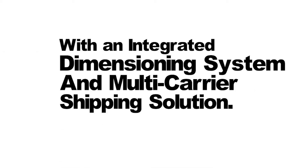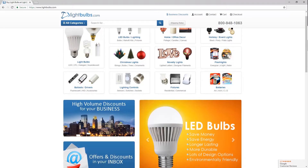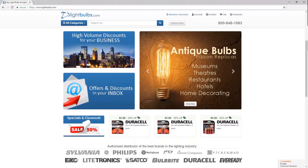Service Lighting and their online superstore lightbulbs.com have provided lighting solutions for more than 1 million businesses and homes since 1951. Today, Service Lighting offers more than 100,000 products, and their e-commerce site brings in eighty percent of their business.